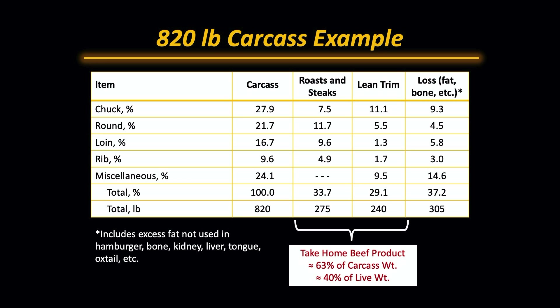Ribs would be just short of 10% of the carcass weight — about 5% roasts and steaks of the carcass weight, about 1.7% would go into lean trim, and about 3% would add to the loss category. In the miscellaneous category, we'd have about 24% of the carcass — about 9.5% would be lean trim, and about 14.6% would be losses. Those losses would include excess fat not used in hamburger, bone, kidney, liver, tongue, oxtail, etc.